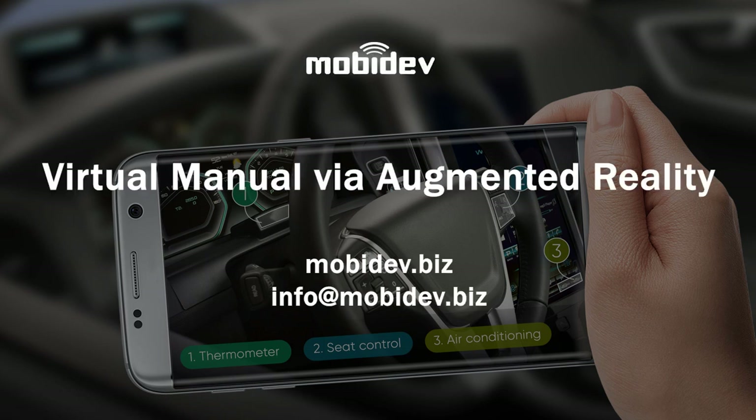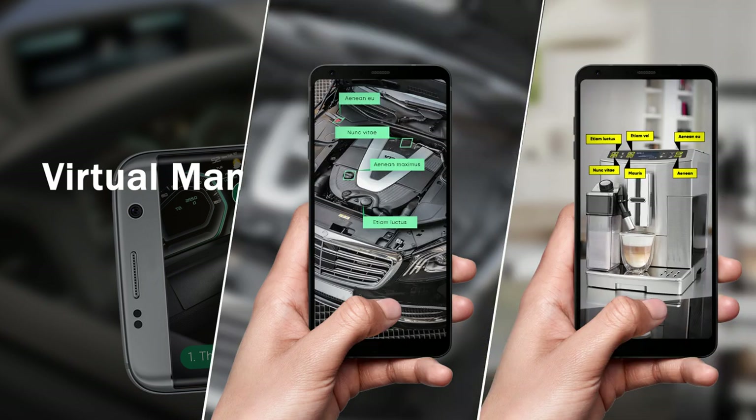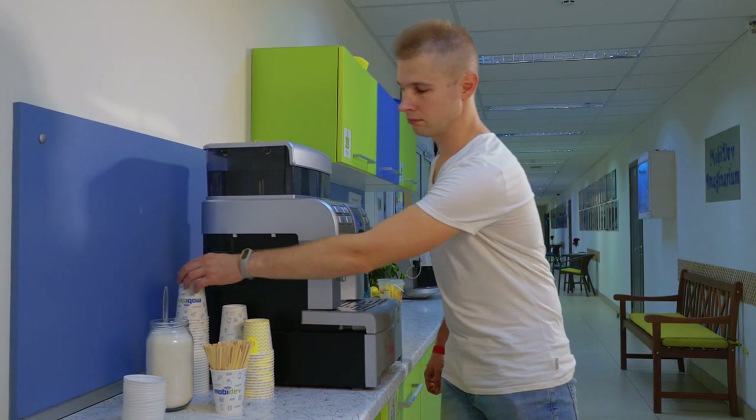This demo presents an AR-powered virtual manual that identifies physical objects, such as electronic devices, inspects their elements, and provides required details on their functionality. In our case, it's a coffee machine.